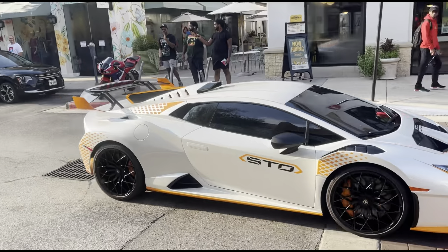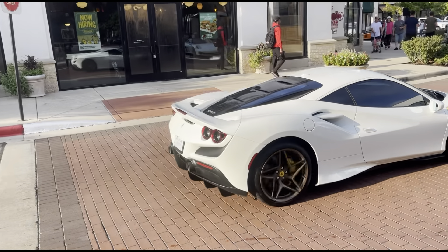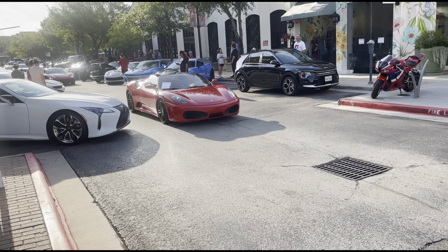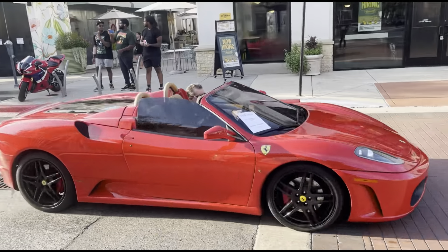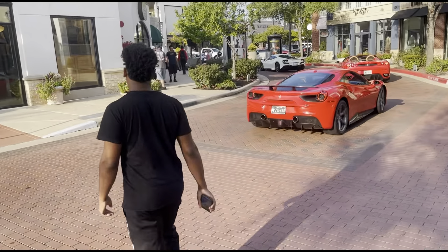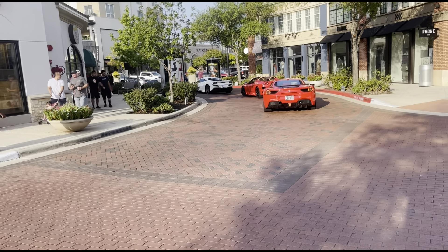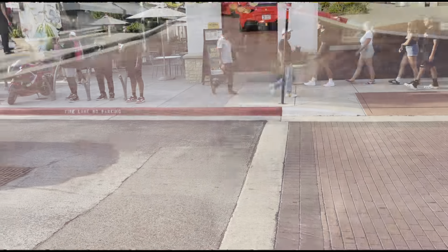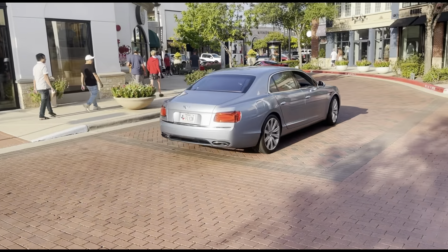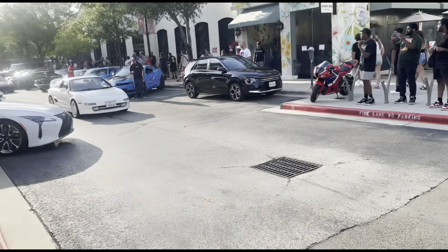Got the STO right here, and then the Ferrari F8 Tributo. Over here we got the Scuderia with the roof down — very nice. And it's for sale too — the price is $125,000. Got another Ferrari right there — we've seen him a bunch of times. He always goes to the Cypress meet, so it's good to see him out at this one. We got the Bentley rolling up right here as well — love to see that.